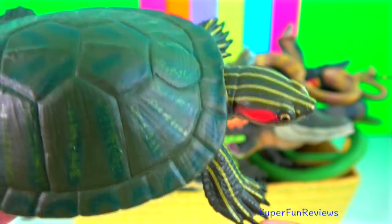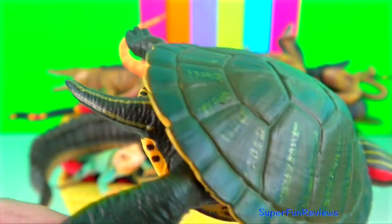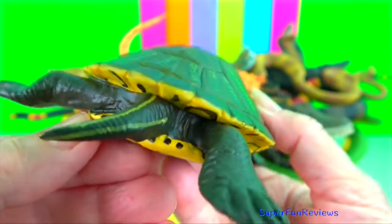Red-eared slider turtle. It has a small red stripe around its ears, or where its ears would be, and gets its name from its ability to slide quickly off rocks and logs into the water.